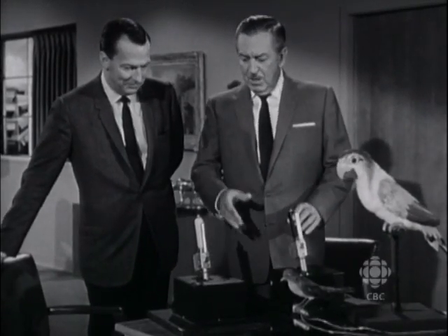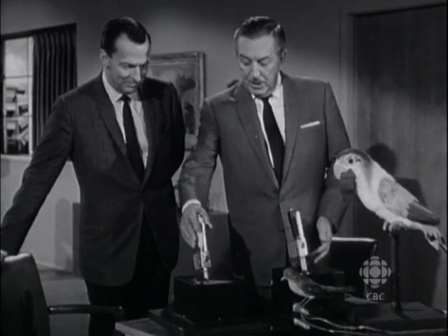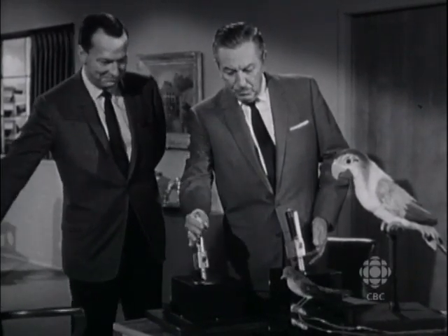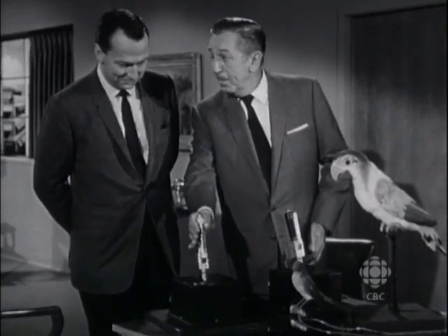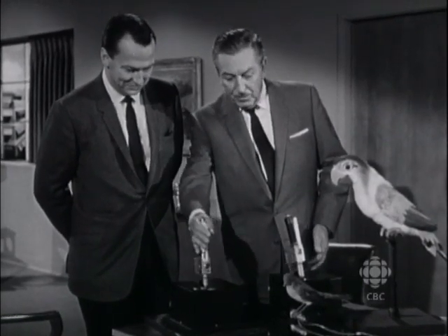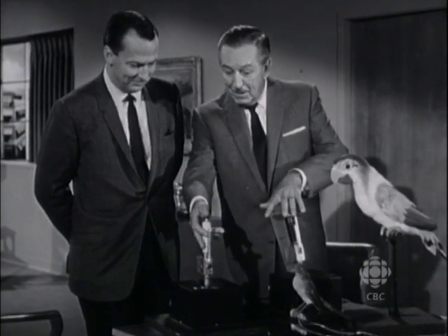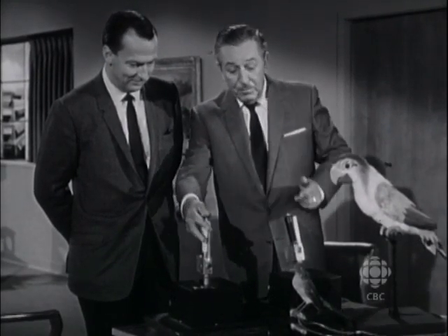Now, these are not working from tape — these are manually controlled. This little gizmo here, kind of like a joystick on the old type airplanes, is what gives us a chance to program the birds. As we work this and get all the little movements that we want in the bird out, we record it on the tape. And from then on, the tape will do everything that we've done here.